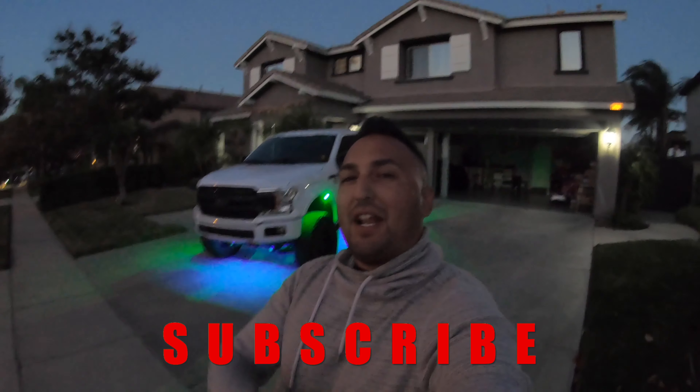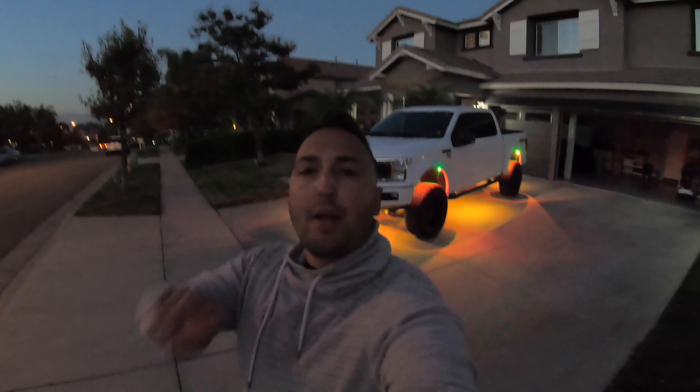I hope you guys enjoyed this upload. If you did, give it a big thumbs up. Also check my social pages out — Hot Wheels Dad on Instagram, Facebook, and TikTok. Always remember, you are the maker of your own story, so don't forget to make it legendary. Catch you guys in the next one. Peace.